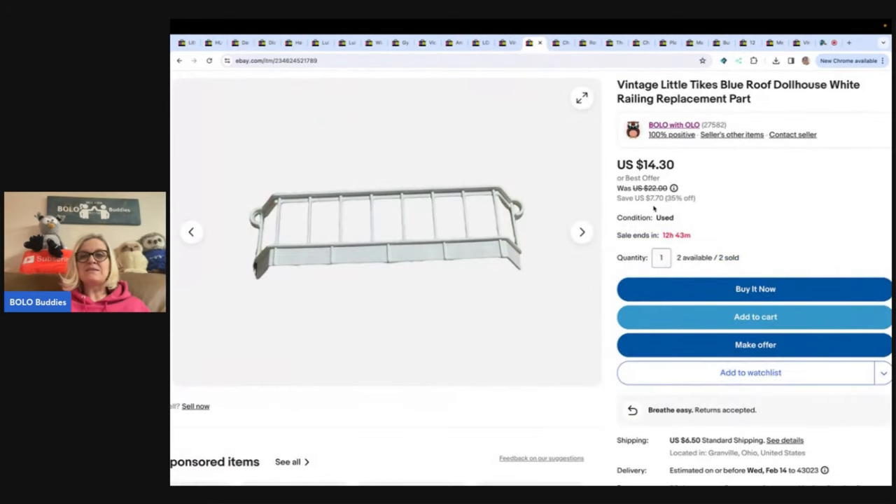The next item is this vintage Little Tykes blue roof dollhouse white railing replacement part. I've sold two and have two more available. This is an example of parting out a house — the house had damage. I parted out the Little Tykes house and you can make some good money doing that. Take it down to the bones. I sold it for $15 and the buyer paid shipping.